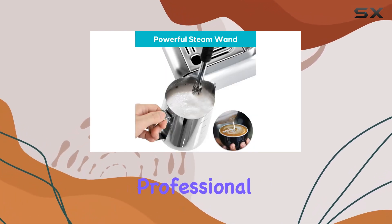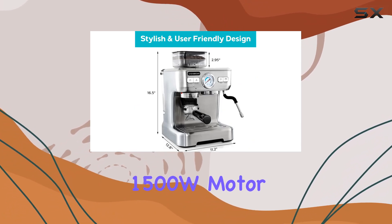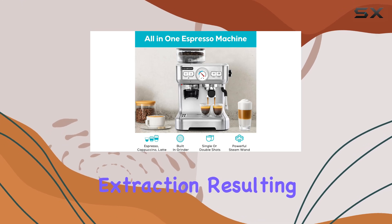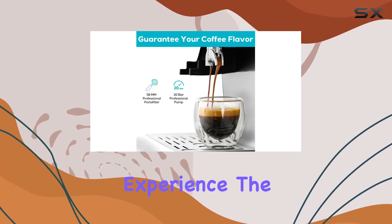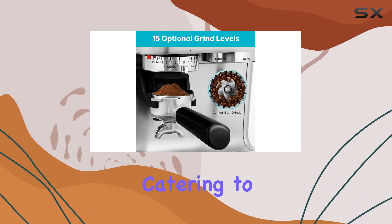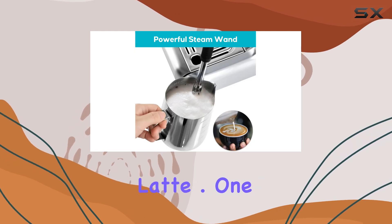Let's talk about the professional 20-bar pressure system. With its semi-automatic design and powerful 1500W motor, this machine ensures top-quality extraction, resulting in a rich and aromatic coffee experience. The built-in pressure gauge allows for precise adjustments, catering to your personal taste preferences whether you prefer a strong espresso shot or a creamy latte.